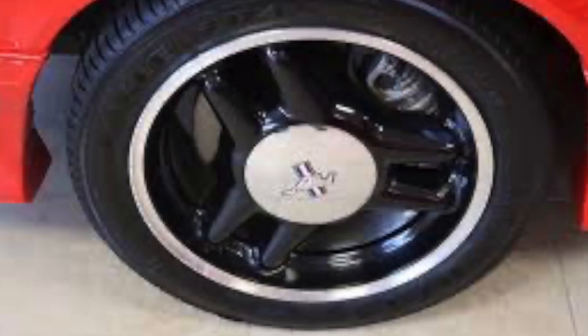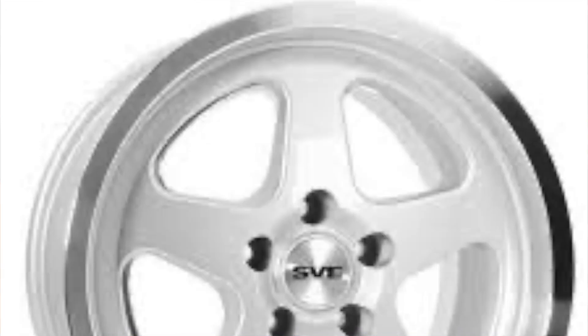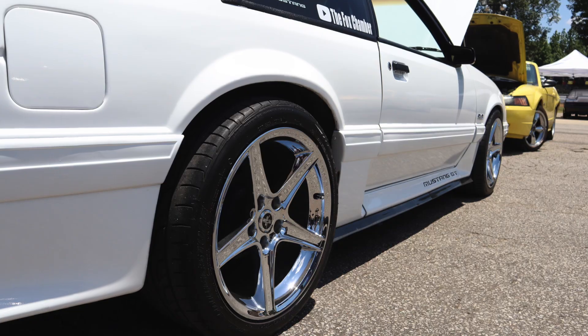I know I'm gonna trigger a bunch of people with this, but as far as other rims — there are the Cobra R rims, what I call the three-spoke, those ones are cool. They ended up going on the SN95s and then they redid the pony rim and made it more round, put them on the SN95 as a five-star. Other rims that are cool are the five-star Saleen wheels — those are cool — and even the SN95 or New Edge Saleen wheels, like the Fox Chamber has them, those are cool.